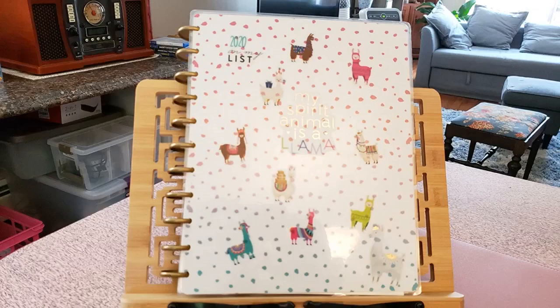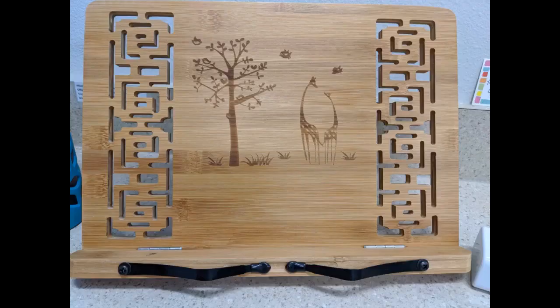This bamboo iPad, book, iPhone, etc. stand is exactly what the ad said it would be. Lightweight, well made, easy to use, at an excellent price. Can't ask for more than that. Just got it so I can't judge durability, other than it feels very well built.